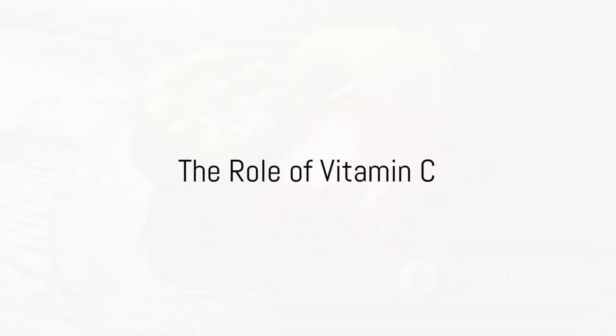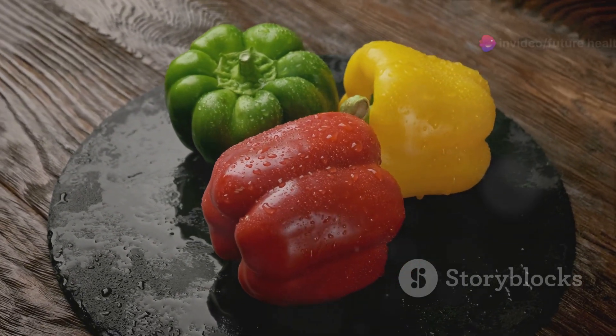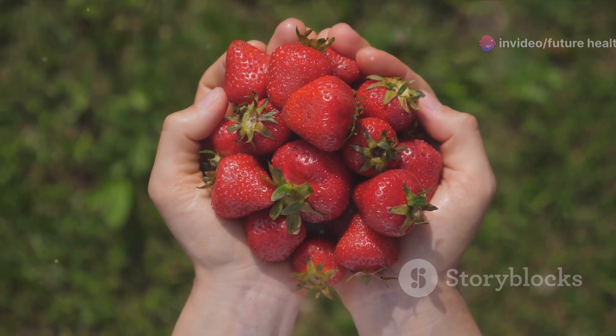And we cannot forget about vitamin C. This powerful antioxidant isn't just for fighting colds — it's crucial for the synthesis of collagen, an essential protein found in bones. Citrus fruits, bell peppers, and strawberries are all excellent sources of vitamin C.